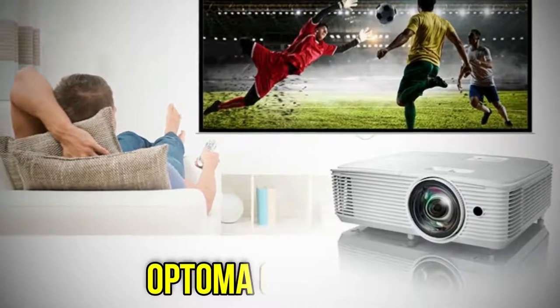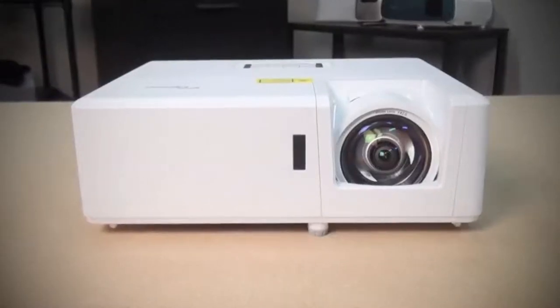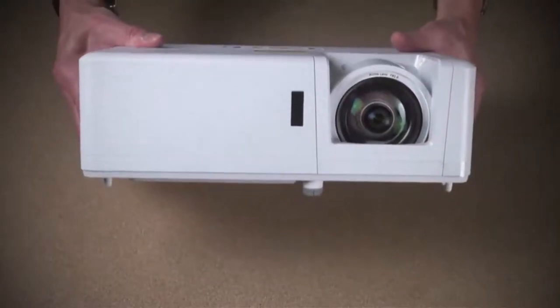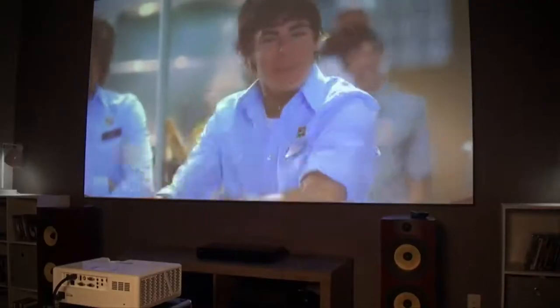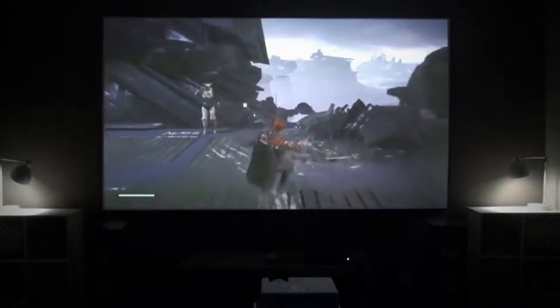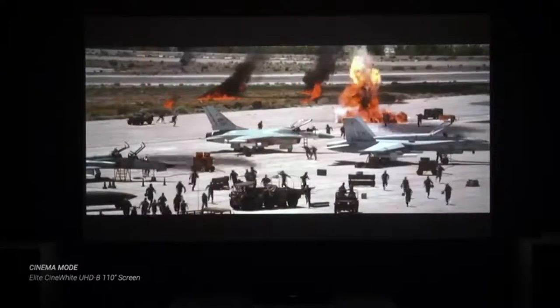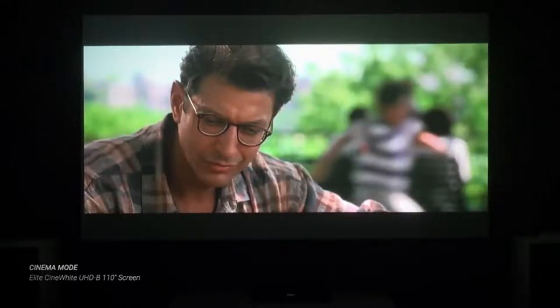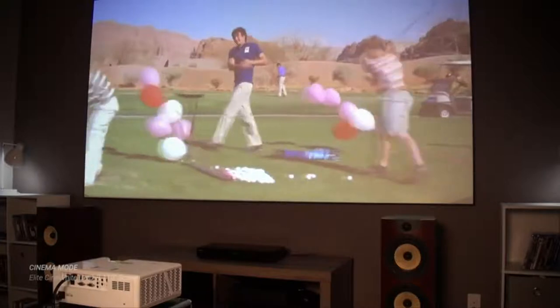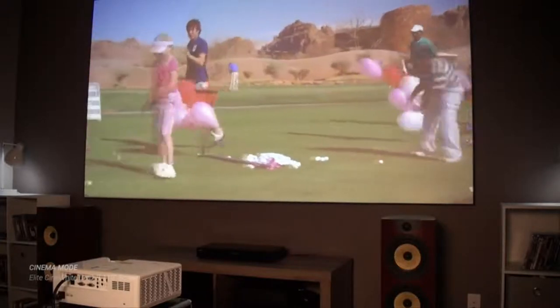Next on the list we have the Optoma GT1080 HDR. The GT1080 HDR is made for gaming, but most of the attributes gamers want, like a lightweight design for portability, are also crucial for backyard movies. With the short throw, you can get a 100-inch diagonal image with the projector only 43 inches away from the screen, allowing everyone to sit behind the projector and avoid shadows. It also has a 3800 lumen rating for a bright image that can withstand ambient light, as well as good image quality for movies in native 1080p with HDR10 and HLG support.